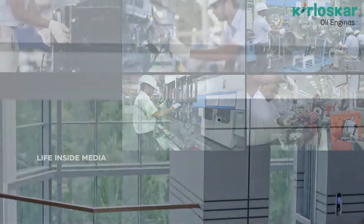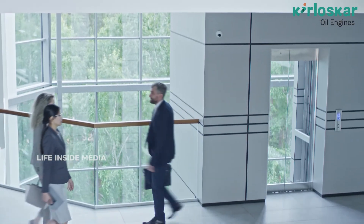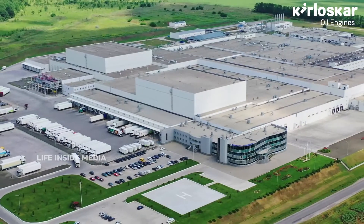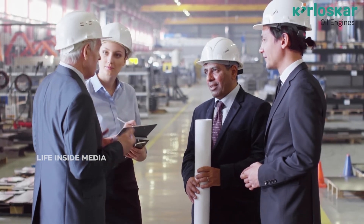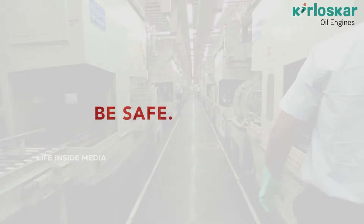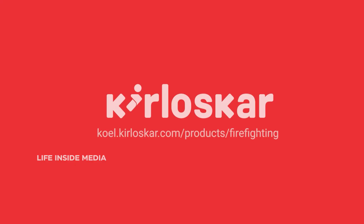While you are focused on taking your business to new heights, leave your concerns of fire safety to the most trusted brand that stands for its tradition of excellence and proven expertise of over a century — and is still going strong. Be safe, be secure with Kirloskar firefighting engines.